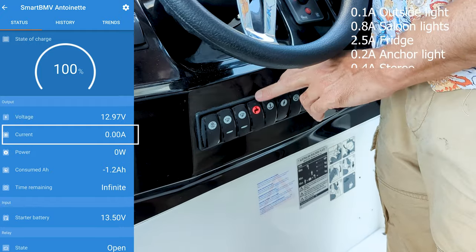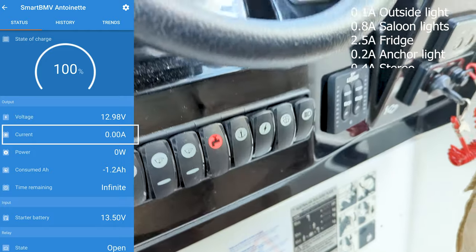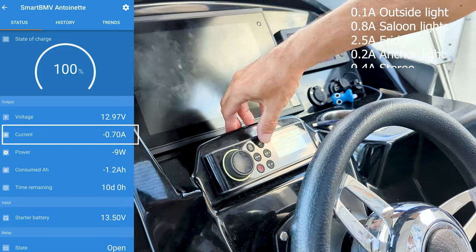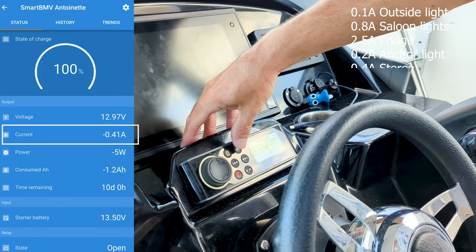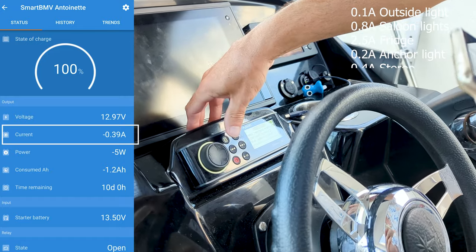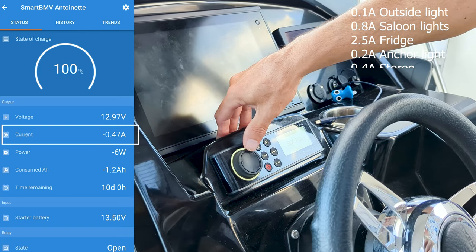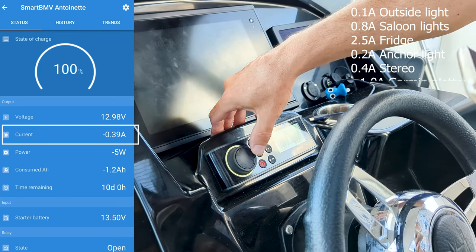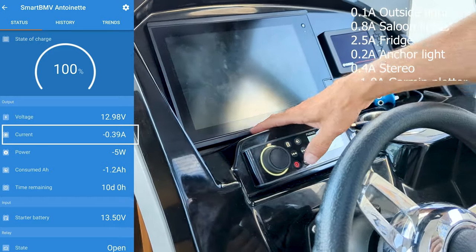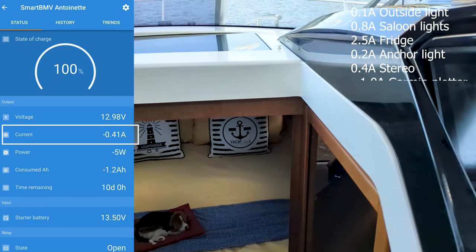Something that you might want to use is your stereo. As you turn that on — and I'll just turn it down a bit — it uses about half an amp, which is not too bad, very energy efficient. We'll turn that off.